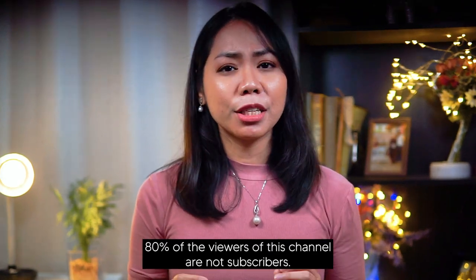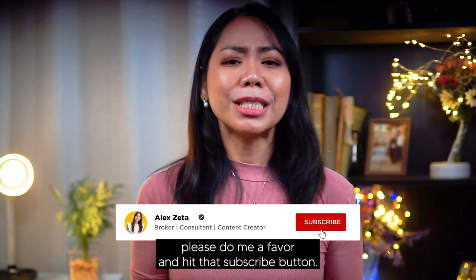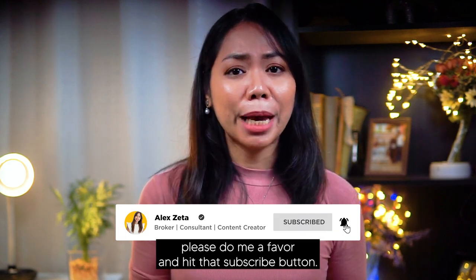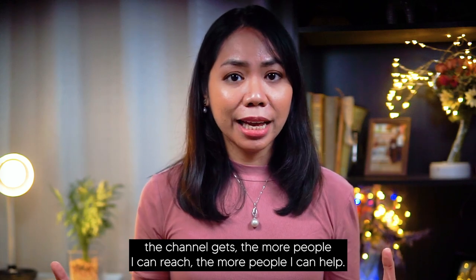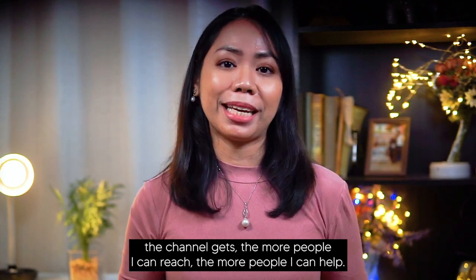I have a small request. 80% of the viewers of this channel are not subscribers. So if you're not a subscriber yet, please do me a favor and hit that subscribe button. It helps this channel out tremendously because the bigger the channel gets, the more people I can reach, the more people I can help.